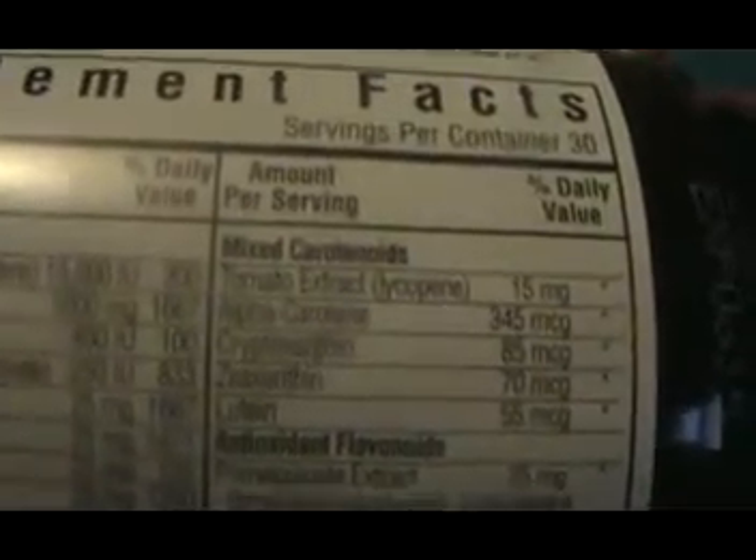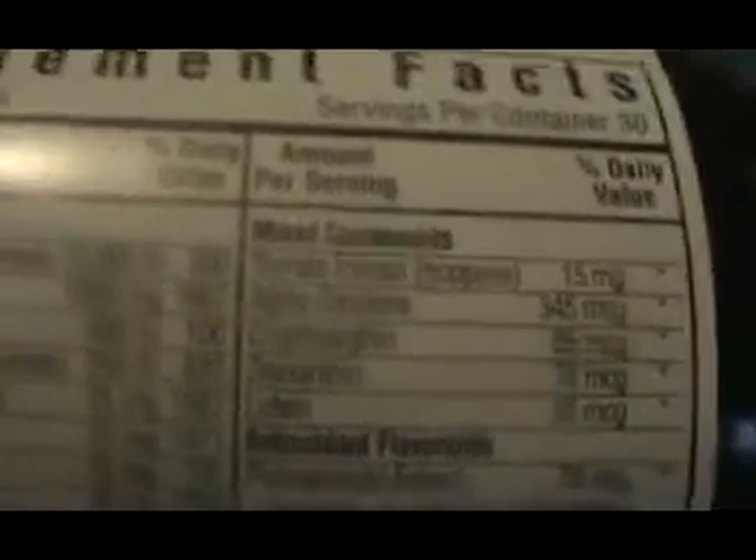Now the good thing about this one is it has mixed natural ingredients — like tomato, that's good, antioxidant, pomegranate extract. So this is a pretty good one — it's processed, but at the same time it's got natural stuff.